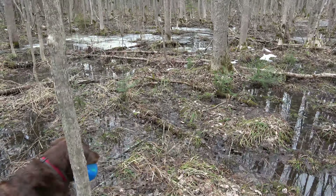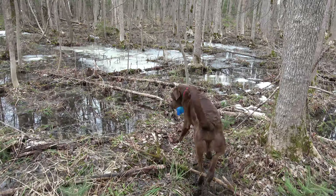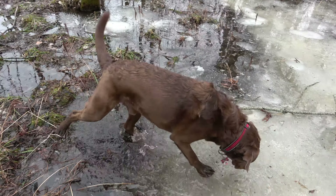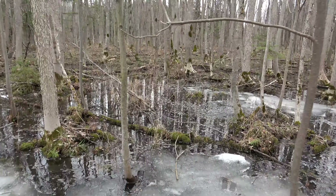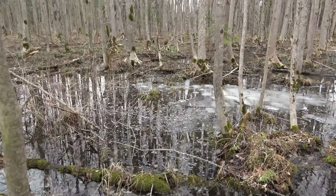Just thought I'd show you guys what the swamp looks like right now. You can see it'll be over my boots in most places. We have less water in here this year than the last couple, so that's a good thing.